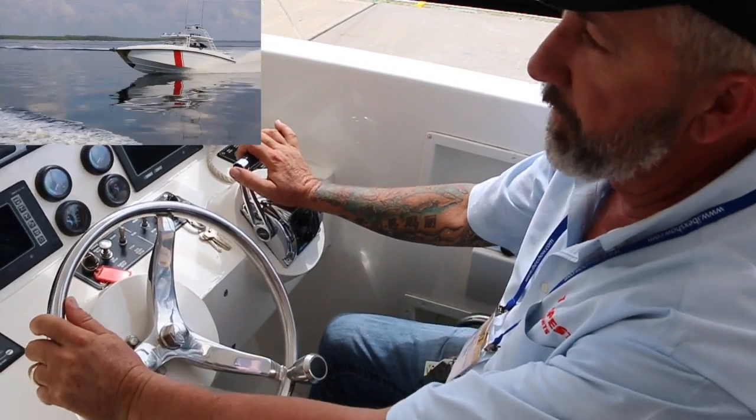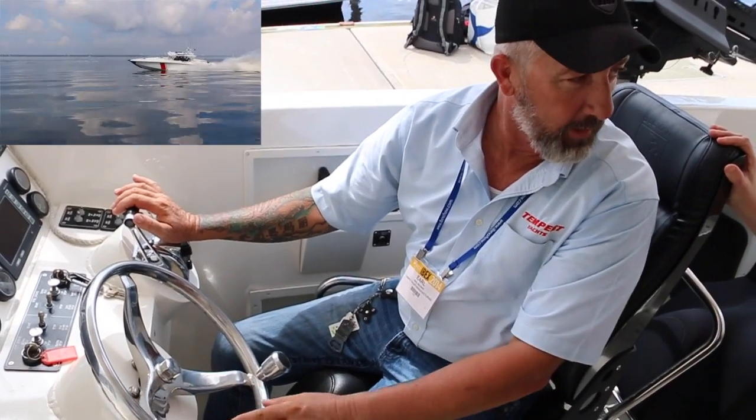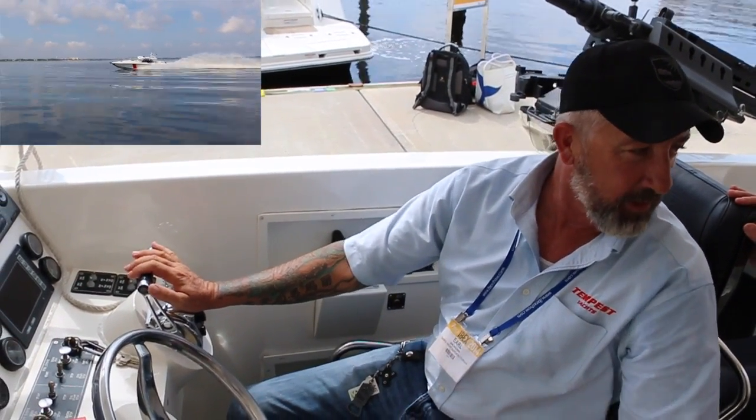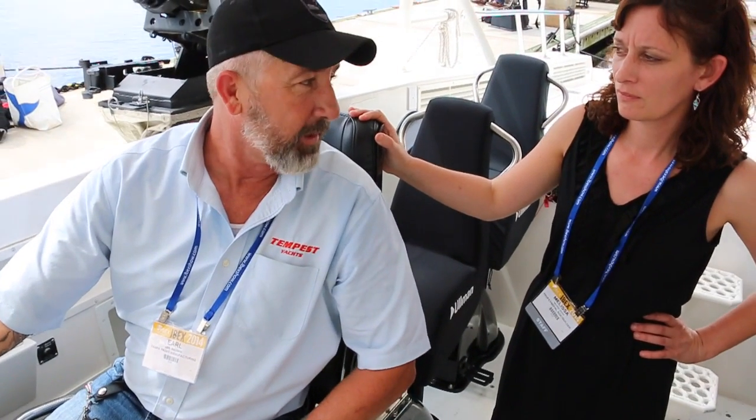Basically, you can run your boat all day in different conditions and your crew is going to come back fresh. They're not going to come back fatigued and beaten up from all the conditions out there. One minute you're running on a perfect mirror, the next minute you're in six-foot seas. This will have your crew come back not fatigued, making their life and jobs a whole lot easier.